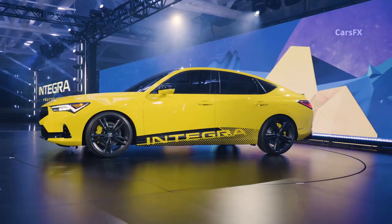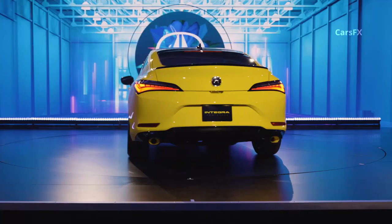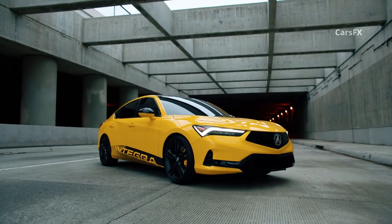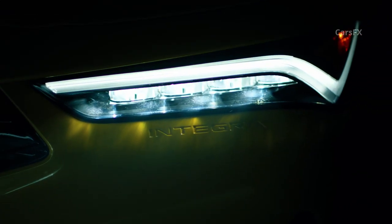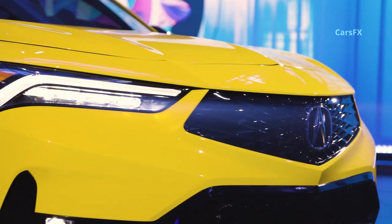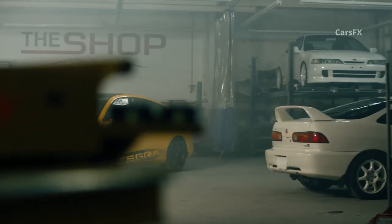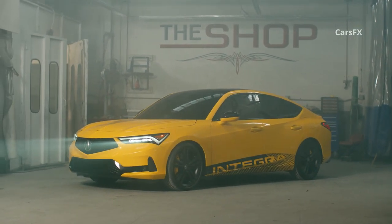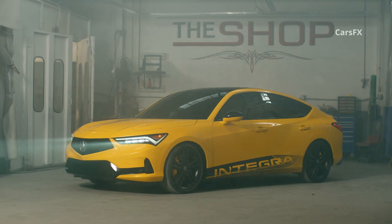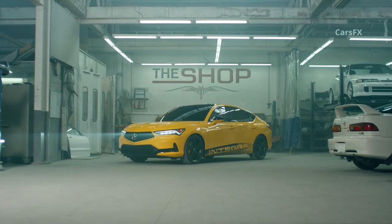Like the first-generation Integra from 1986, the prototype takes the form of a liftback sedan, clearly modernized with current Acura styling cues. That means LED headlamps with chicane-shaped signature lighting bookending an angular diamond pentagon grille up front. Sweeping taillights with a notched internal design appear on either side of an aggressive fastback rear hatch. A crisp line rises from the front wheel arch, cutting through the front door and giving the profile some aggression without ruining the Integra's clean design. The front and rear bumpers also get retro-inspired Integra logos embossed into the plastic.